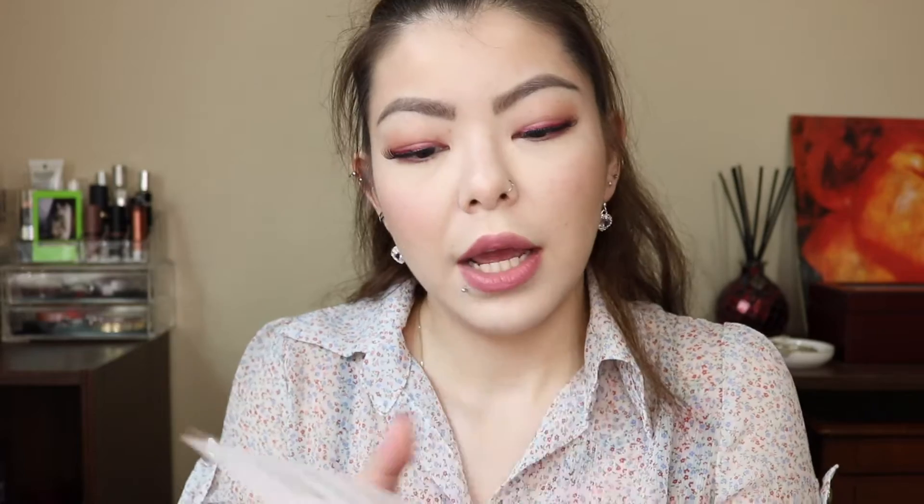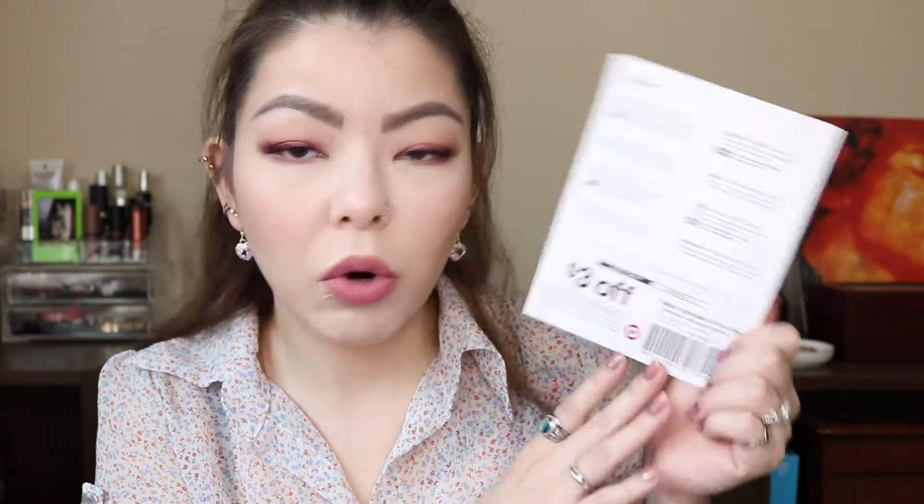It did come wrapped in plastic but I just tore it off. It literally comes wrapped with a sticker with your address and they stick it right in your mailbox. Opening this up, we got a little pamphlet here. It says 'Hello new leaf — it's time to refresh, recharge, and refine. Inside this box you'll find a few of our faves that are sure to give you a beauty boost this fall. Try them out and if you love them find the full size version at Target.com.' On the back of the pamphlet it tells you what you're getting, and they include a $3 off coupon for a beauty purchase of $15 or more. All the items are nice and neatly packed in the box.